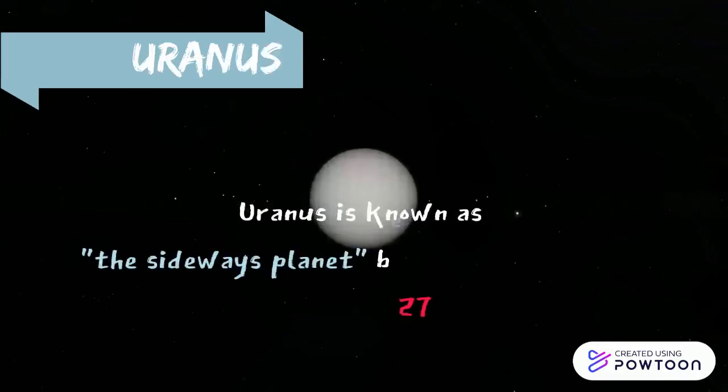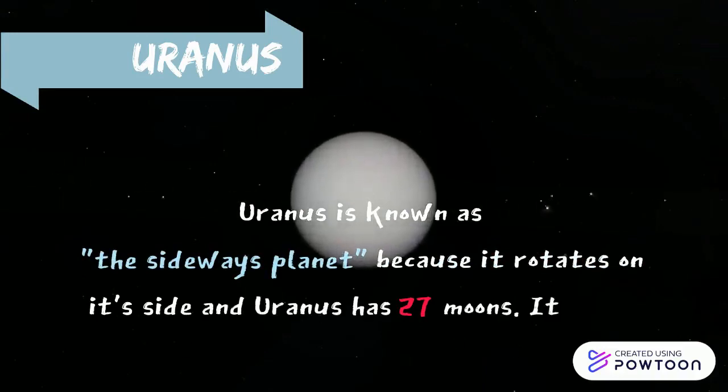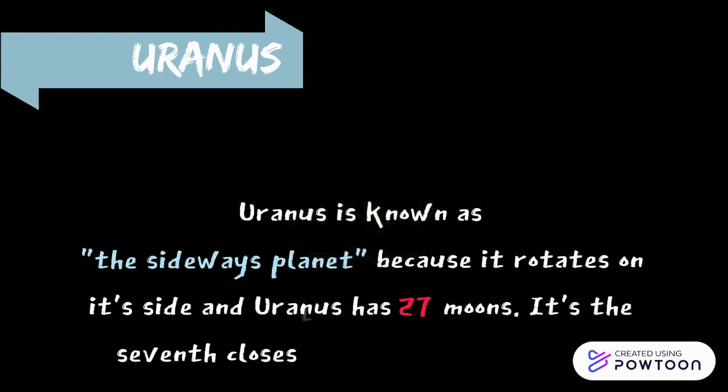Uranus rotates in the opposite direction as most other planets, and unlike any other planet, Uranus rotates on its side.